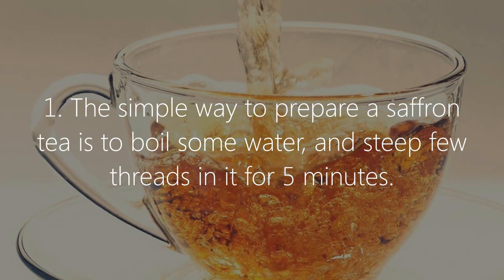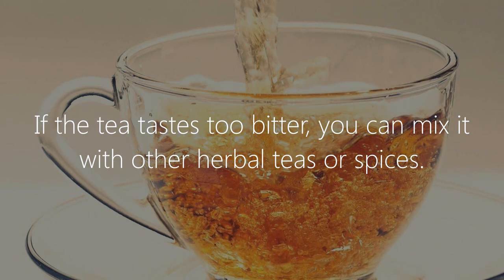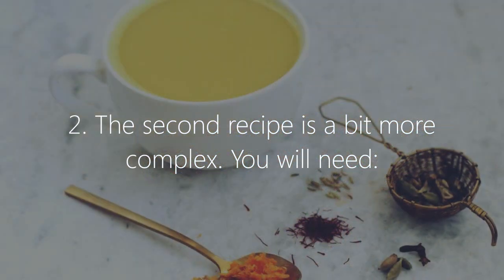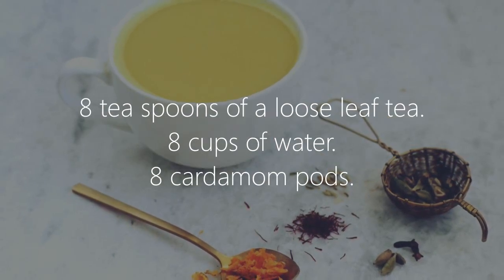Saffron tea recipes. Recipe one: the simple way to prepare saffron tea is to boil some water and steep a few threads in it for five minutes. If the tea tastes too bitter, you can mix it with other herbal teas or spices.